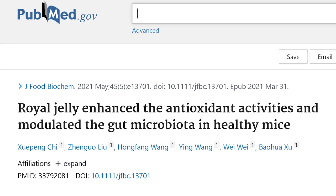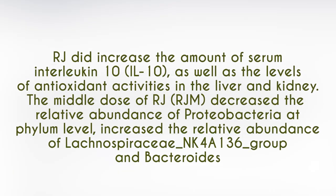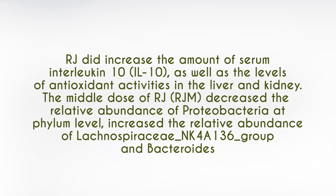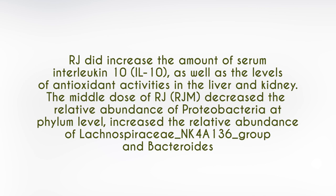Does royal jelly have the ability to reshape the microbiome? A study titled 'Royal jelly enhanced the antioxidant activities and modulated the gut microbiota in healthy mice' found that royal jelly increased interleukin-10, a good anti-inflammatory pathway, and decreased the relative abundance of proteobacteria at the phylum level while increasing the Lachnospiraceae NK4A136 group — a potentially highly protective bacterial species with favorable effects on human health, similar to Akkermansia, which metformin also boosts. Though it's a mouse study, it shows promising potential for humans.